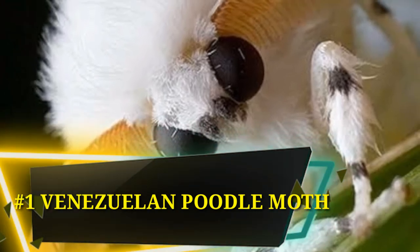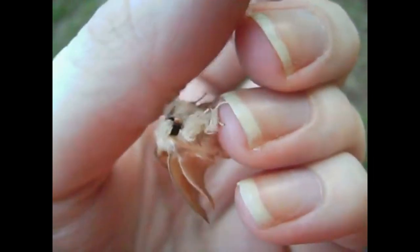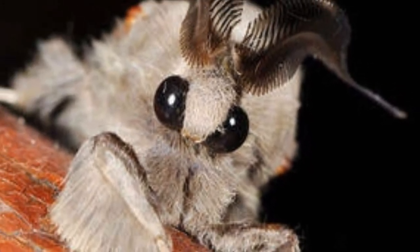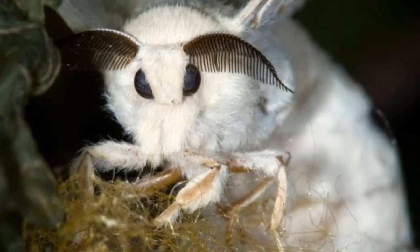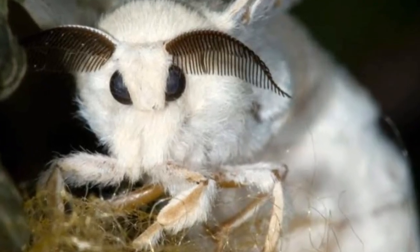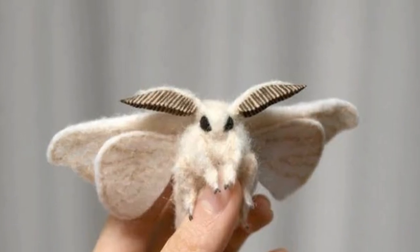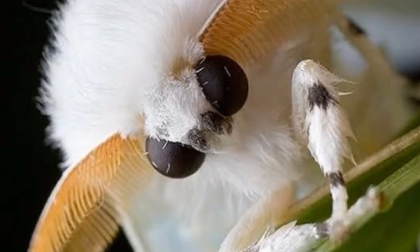Number 1: Venezuelan Poodle Moth. This moth is suspected of being a new moth species. Dr. Arthur Anker photographed it in the Gran Sabana region of Venezuela; however, the images are not clear enough to determine whether it is a new species. Some have described the moth as closely resembling a real-life fairy. It has a fluffy white body, long brown spiky antennae sticking out straight from each side, and big black bulging eyes.